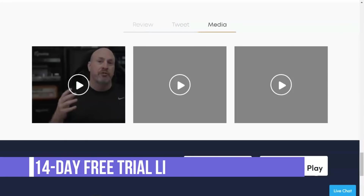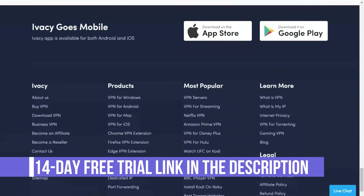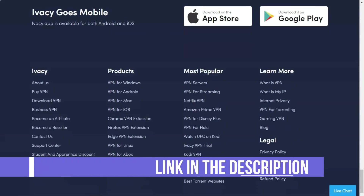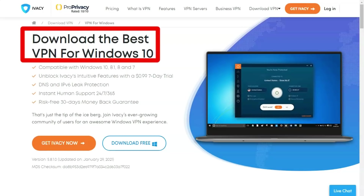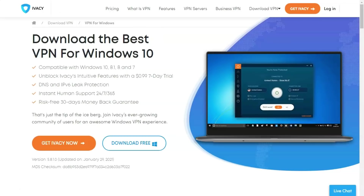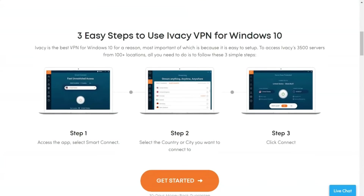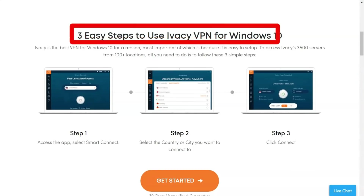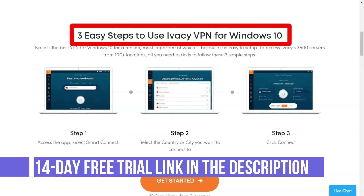One feature that makes IVC really attractive to consumers is 24/7 customer support. Not all VPNs can boast of this, but IVC is available to users in several ways, and they answer emerging questions quickly and efficiently. Although prices have not been extraordinary in the past, IVC has revised its pricing policy and they are very attractive at the moment. For example, I really like the tariff plan for five years, which costs only $1 per month.